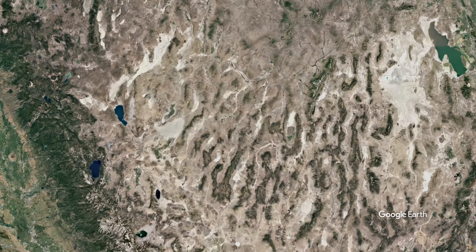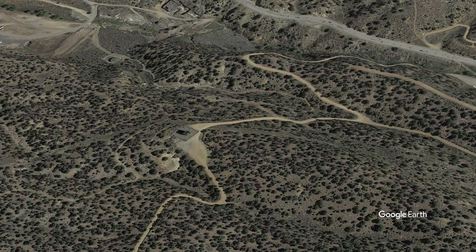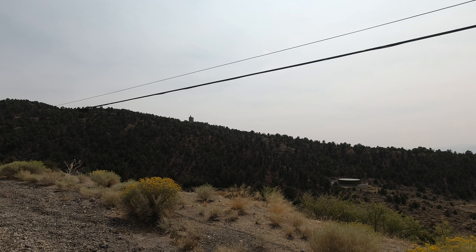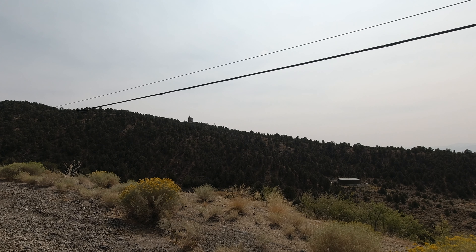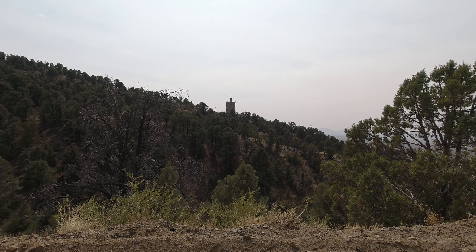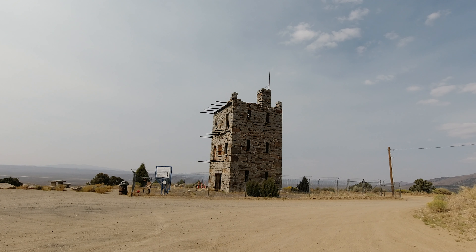In this video we're back on Highway 50 in Nevada, the loneliest road in America. There are lots of interesting things to see on Highway 50, but as you approach Austin you notice what appears to be a European castle on top of the hill. To get a closer look, you take a short detour up a dirt road.